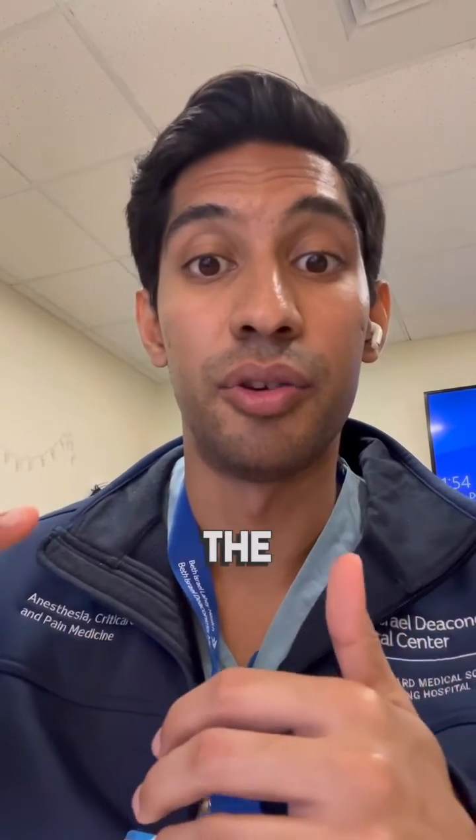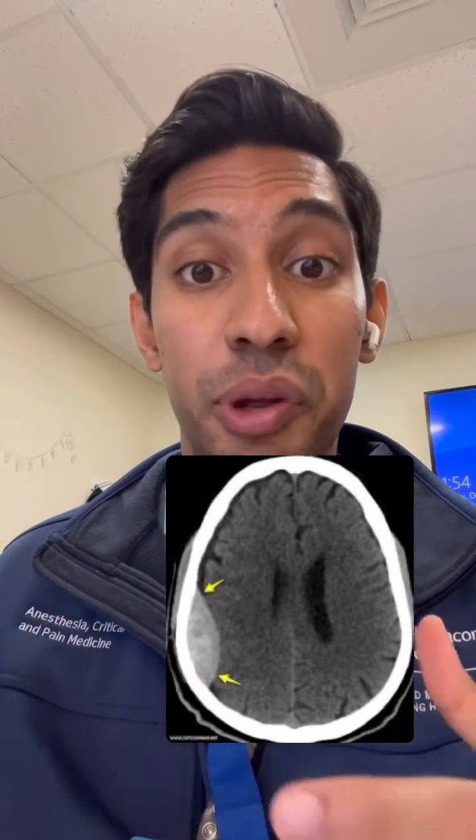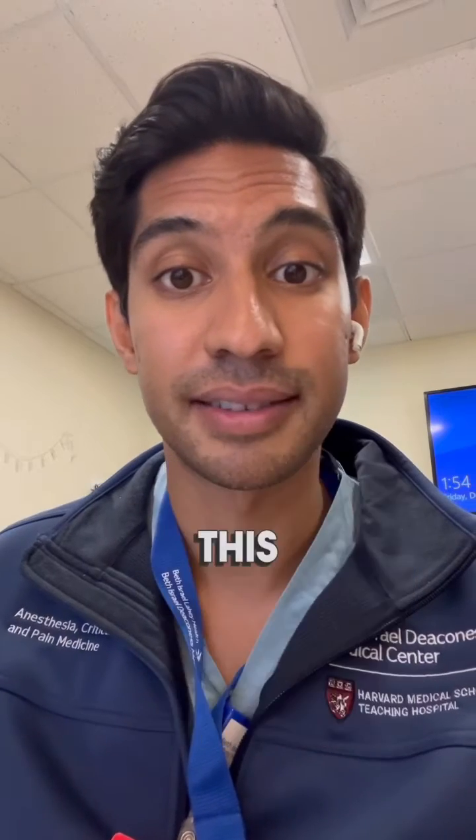The pathophysiology of an epidural bleed involves dissecting the dura from the base of the skull. That potential space then fills with blood, which gives you a CT scan that looks something like this.